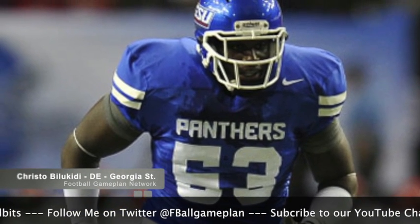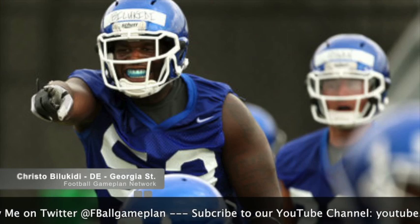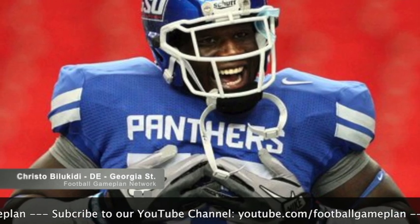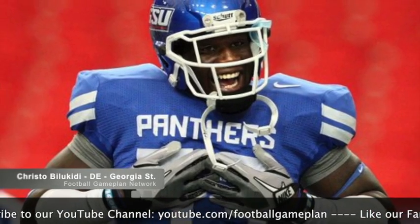I also look at a guy like Crystal Bilokiti out of Georgia State. An upstart program, but this guy has big-time talent. He holds his own at the point of attack in the run game. You bring him along slowly underneath Richard Seymour and you have yourself a prospect later on. He also may go to the CFL, so that's something you want to keep an eye on if you're a Raiders fan.